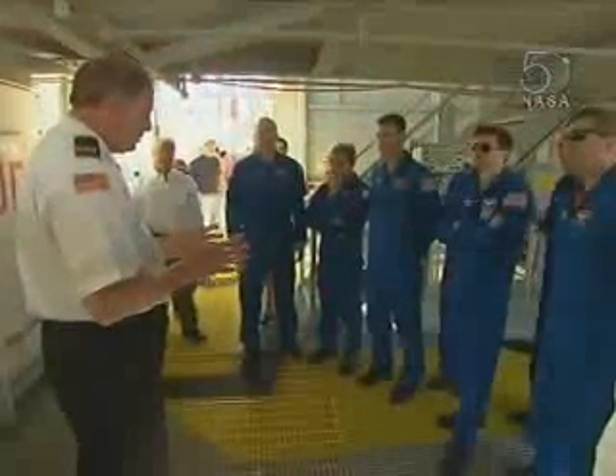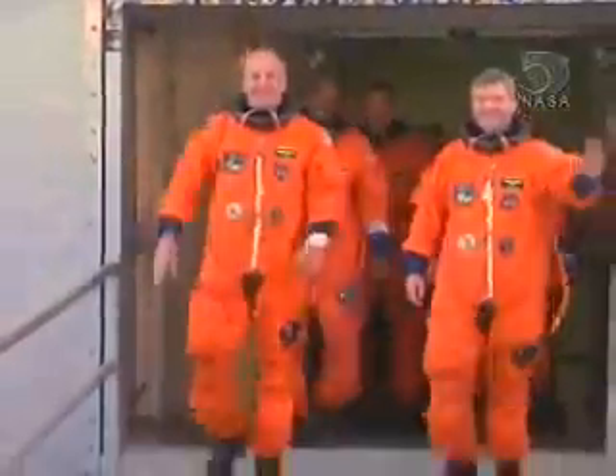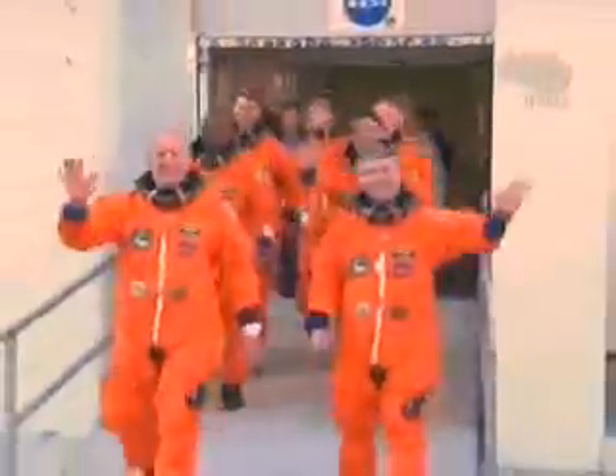The astronauts also practiced exiting the launch pad in the slide wire baskets that could quickly take them away from the pad if necessary. The training concluded with a full-dress rehearsal of a simulated launch countdown.